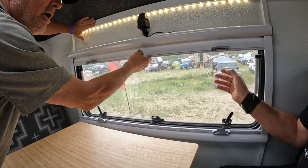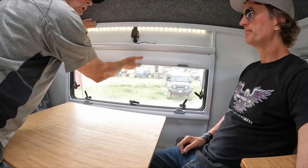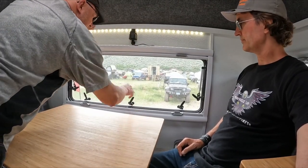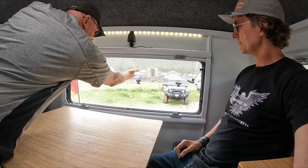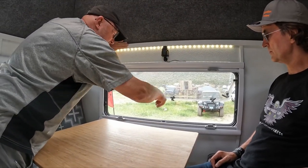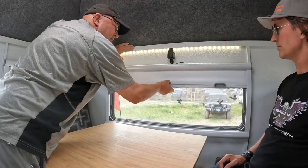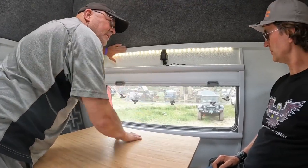This is a privacy curtain that's also reflective on the other side, so it blocks the solar load coming in. You can still have a window open if it's raining, and then you can engage the screen. We're also running their roof hatch.